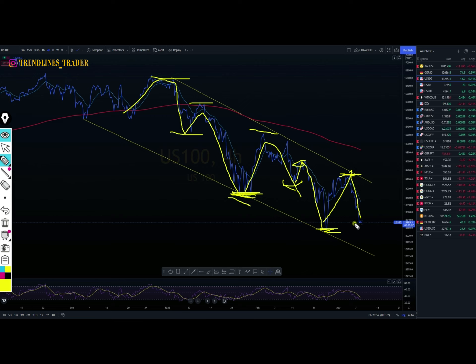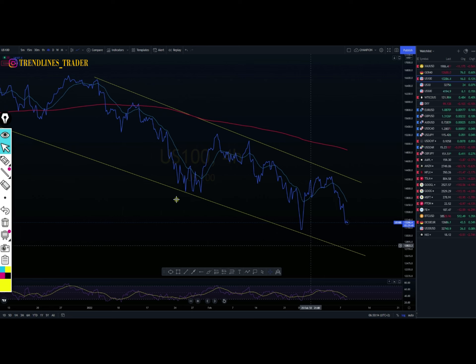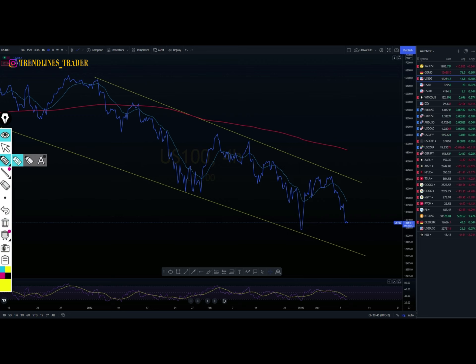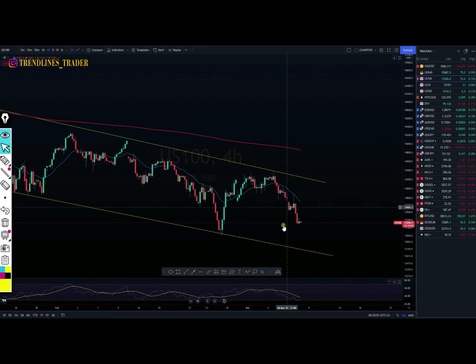I hope the price finds support around this area and will respect it, then push towards the diagonal resistance. If the price pushes like this, it will be giving us the signal that the character of the chart is about to change — our structure is about to change. The price would not be able to break this horizontal support, giving us something like a double bottom pattern, and then we'd be waiting for the price to break towards the upside.